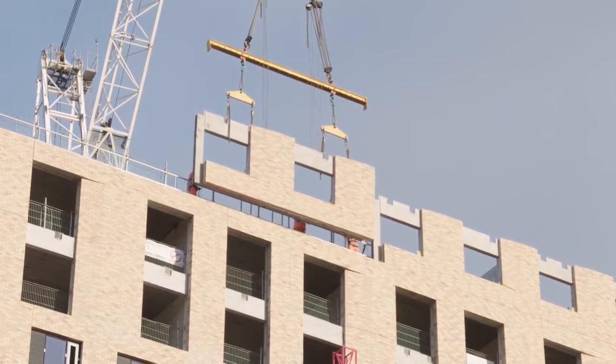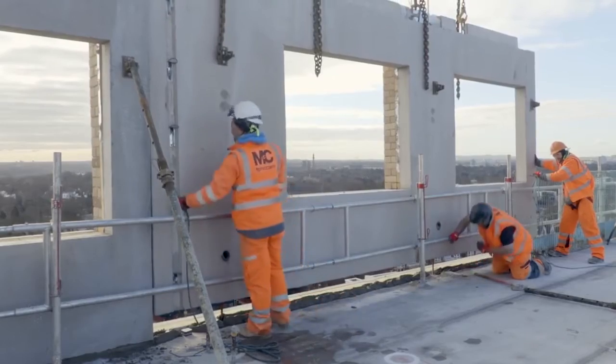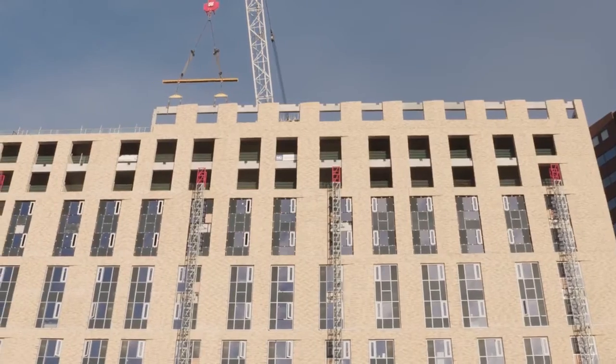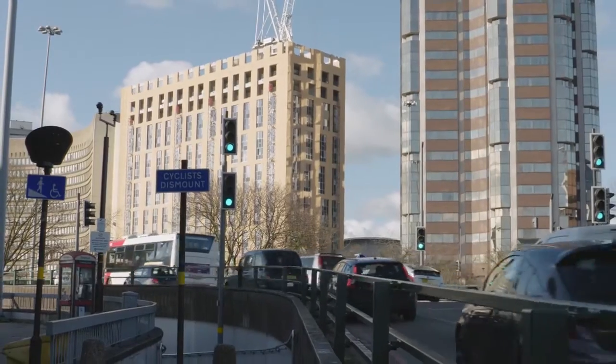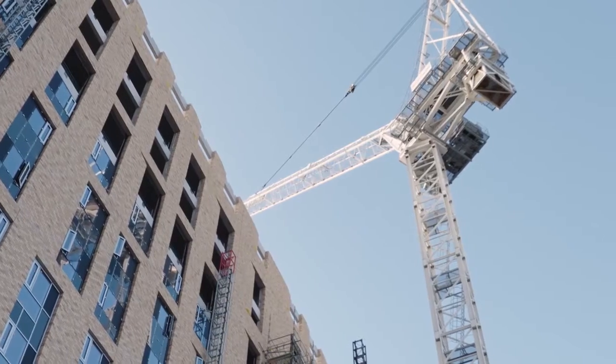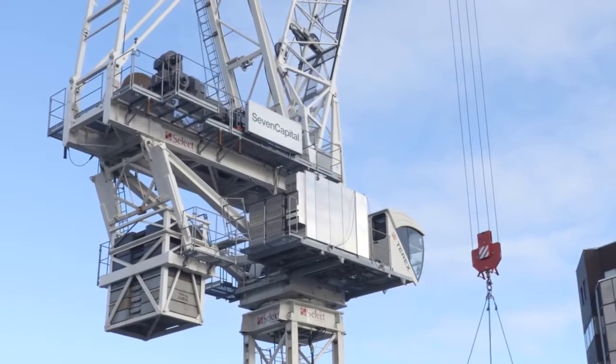The Lansdowne project here at Hagley Road was a fantastic opportunity for FP McCann to work alongside BDG Architects and main contractor InterServe to develop a full precast solution for this private residential scheme in the centre of Birmingham. The Lansdowne scheme is a £26 million project and a joint venture between Long Harbour and Severn Capital.